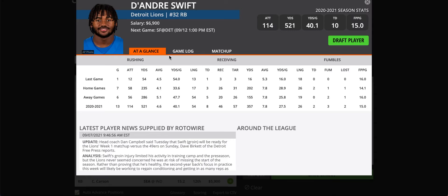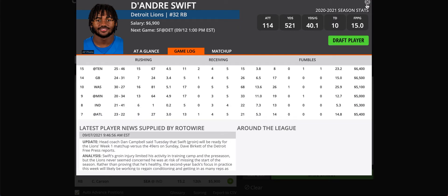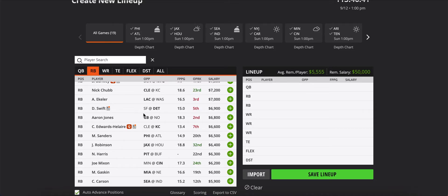Next up is DeAndre Swift. He has the potential to be a top-eight running back — lots of talent, and he provides a very safe floor with his receptions. Last year he was targeted five times a game basically, throwing for 50 yards on the ground. He's got a really safe 15-point floor — good for cash games. I wouldn't go there this week though. His price is too high, especially against the 49ers defense, who's going to be one of the best in the league. Later in the season, if his price falls to the low $6,000 range, you can hammer him in every 50/50.